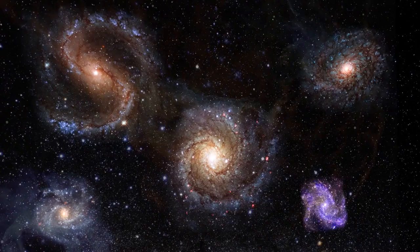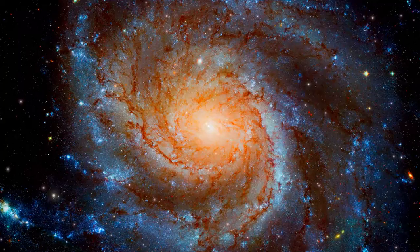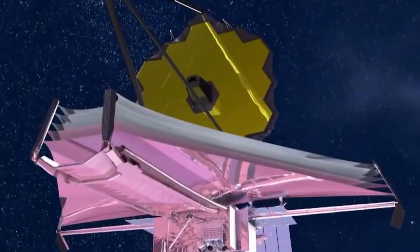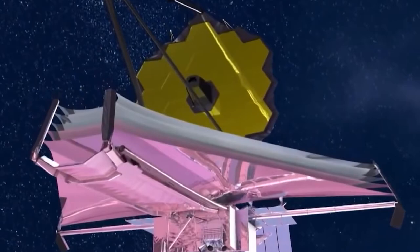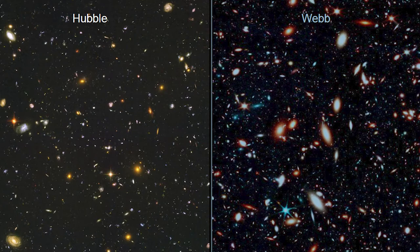As per the theory of the expansion of the universe, our universe is expanding. To study distant planetary objects, there was a need to develop an advanced telescope that could see minute details of the universe. The difference between infrared telescopes like Webb and non-infrared ones like the Hubble telescope is quite evident when one compares the same picture taken from both of them separately.